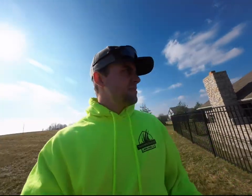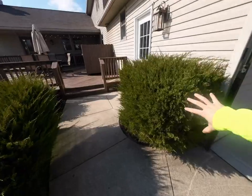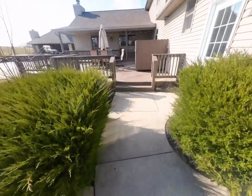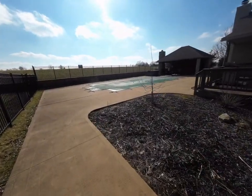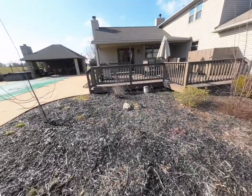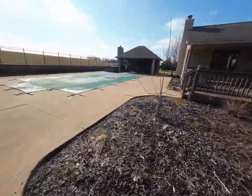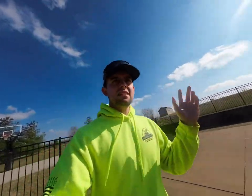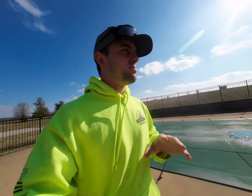He wants to make sure everything is really well maintained so his guests aren't having to worry about anything and he doesn't have to keep coming back out here. Take this little tree out — it's pretty much gone. Make sure these bushes are nice and cleanly trimmed because this is a major walkway where people will be spending all their time. For a place like this, you've got to keep it as low maintenance as possible while making it look nice.